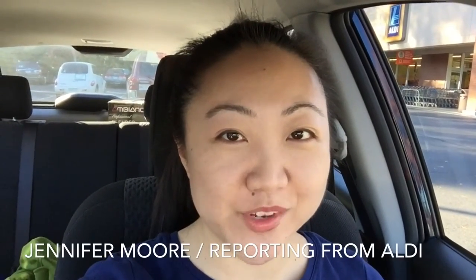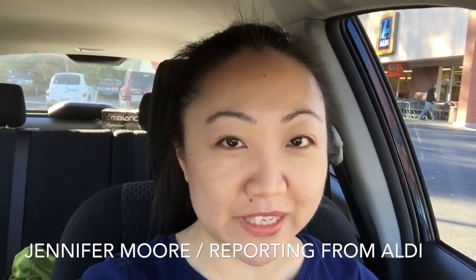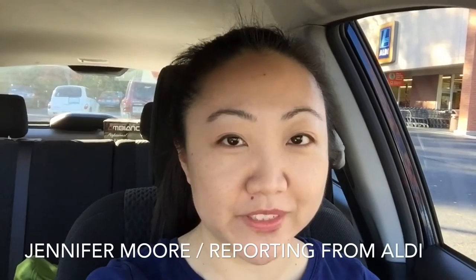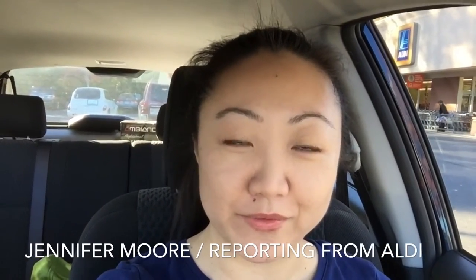Hi everyone! Happy Holidays! I'm Jennifer Moore here with The Sewing Report and I decided to do Vlogmas. Probably not every day, but I'm gonna try to upload a few times in the month of December — non-sewing related videos just showing what I do when I'm not in the craft room.